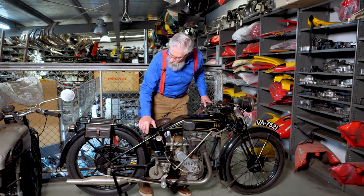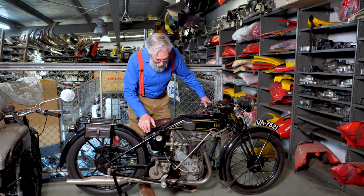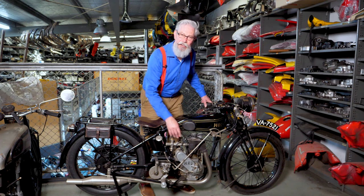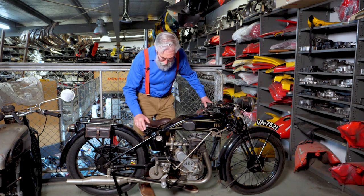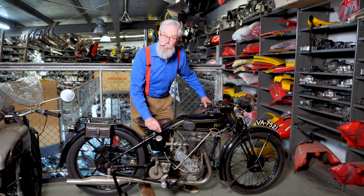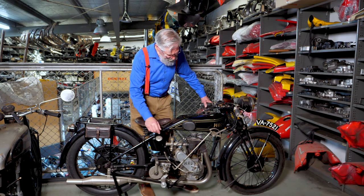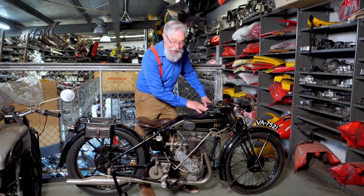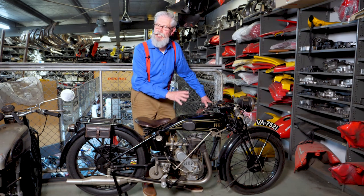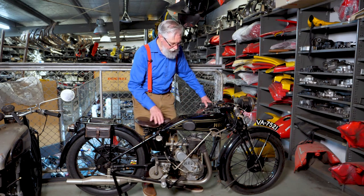Let's go through what this bike's features are. At the heart of the machine is a JAP side valve sports engine, a Burman close ratio competition gearbox, and a beautifully designed saddle tank, which is most unusual for a 1926. Most machines never had saddle tanks until after the 1930s — very modern styling.